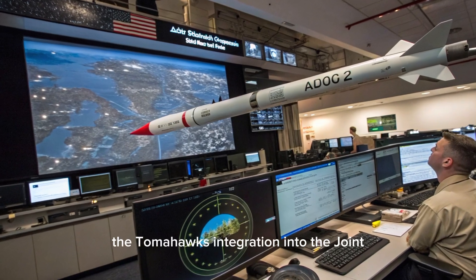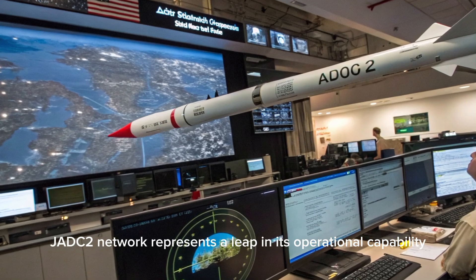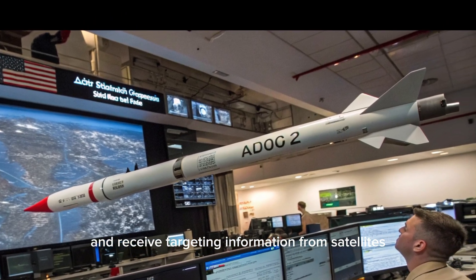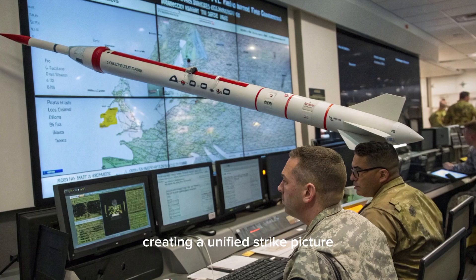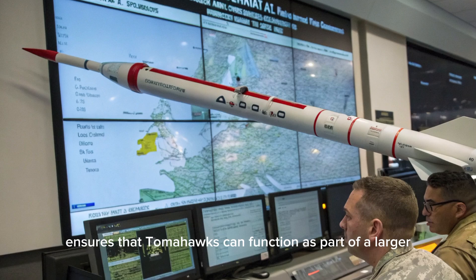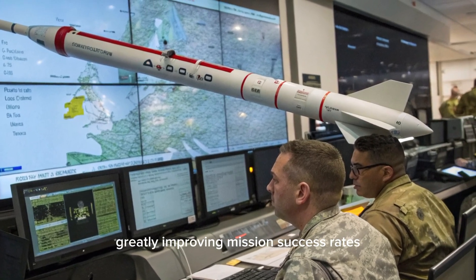The Tomahawk's integration into the joint all-domain command and control (JADC2) network represents a leap in its operational capability. It can now share data and receive targeting information from satellites, drones, fighter jets, and other ground systems, creating a unified strike picture and allowing fully coordinated attacks. This networked capability ensures that Tomahawks can function as part of a larger multi-domain strike force, greatly improving mission success rates.